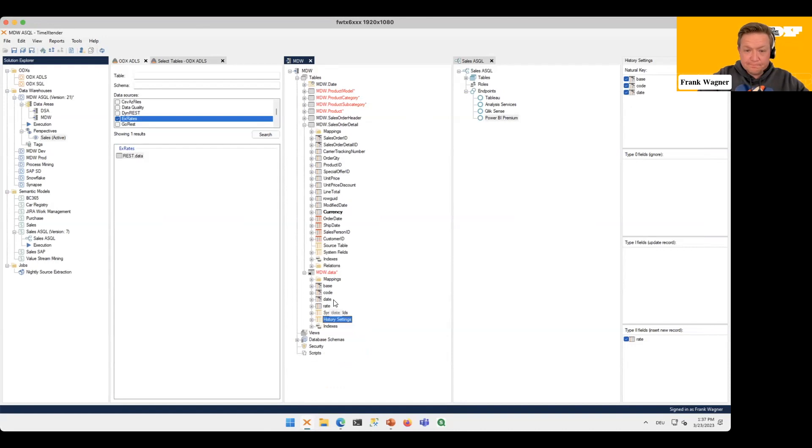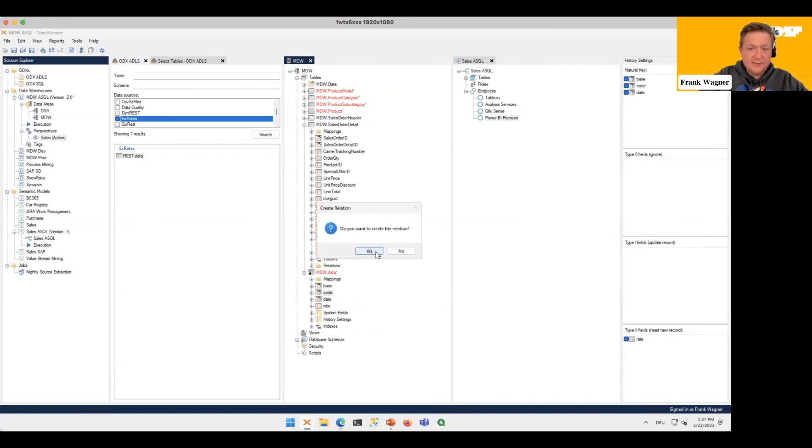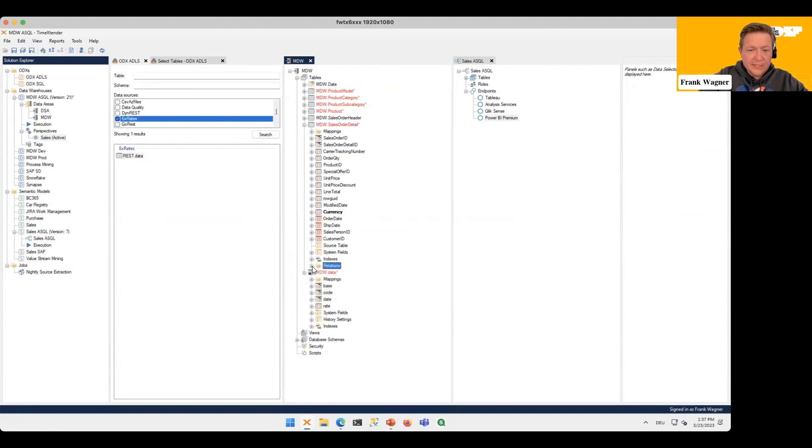Now I have my table available. Let's join it over to our fact table — to create a relationship I just drag and drop the two columns that are related, and the relationship is persisted in my model. Now we want to make a calculation in the fact table using the new exchange rates, so let's drag them over and it picks up that we already have a relationship.